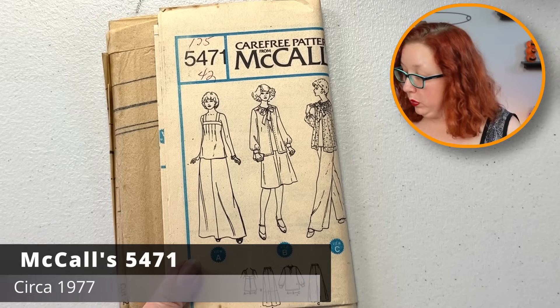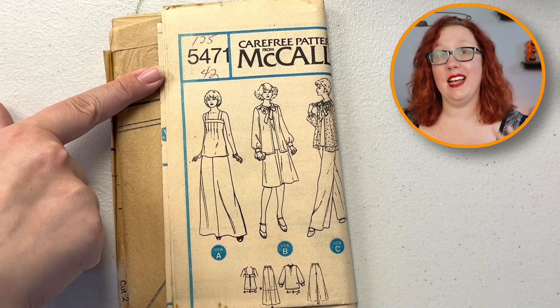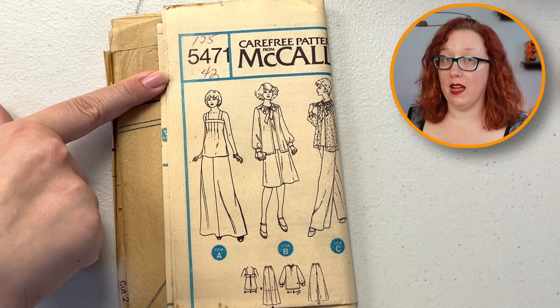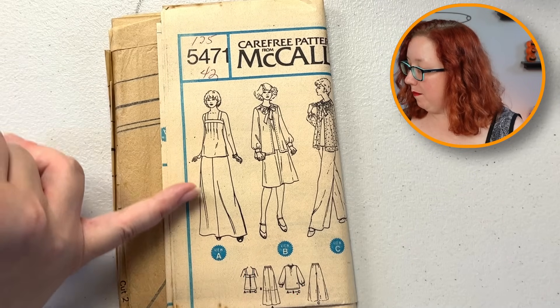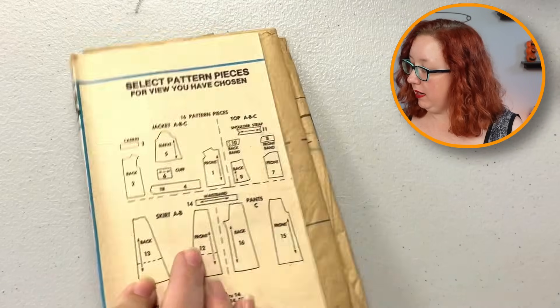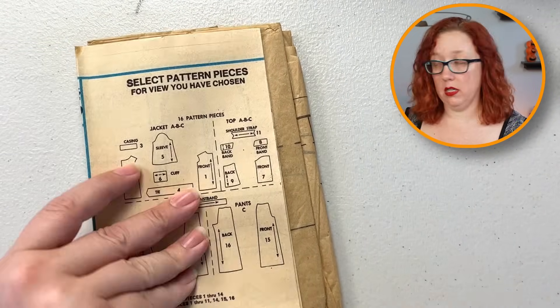There are lots of them without envelopes. This one — oh nice, 42. We'll have to see if that is a bust 42 or a size 42, because in the 70s there are two different things and that could be up to a bust 44. I will go investigating. But yes, this is a really nice tucked front and maxi skirt, looks like, with a little duster overlay. Very, very cute. Lots of pattern pieces and just your standard pattern, so everything looks good.